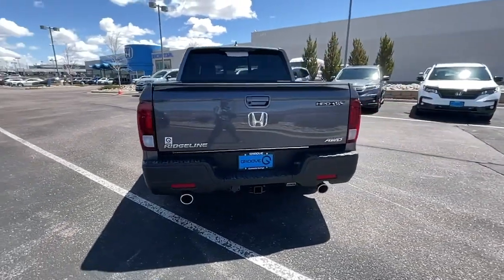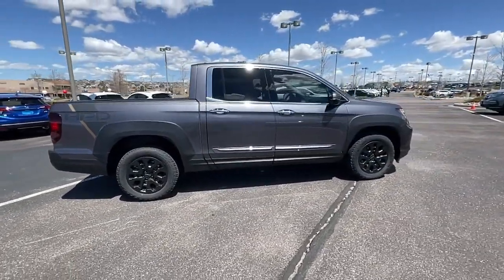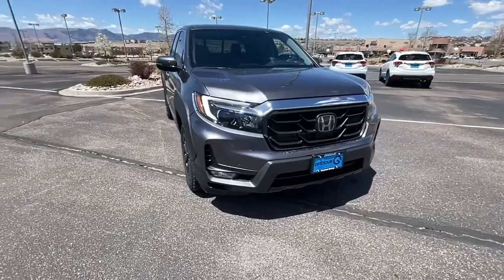...and easy handling, as well as its clever cargo and entertainment solutions and customizable all-weather driving modes. It's a hard-working pickup truck that's anything but ordinary. These are just some of the great options this vehicle comes with.